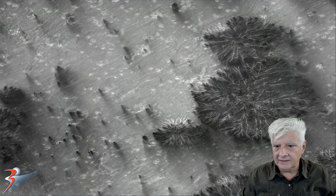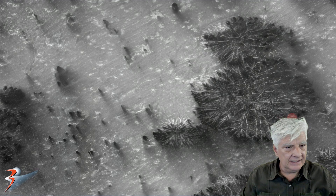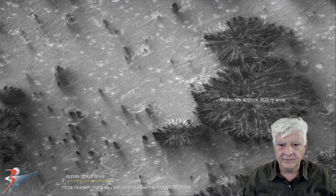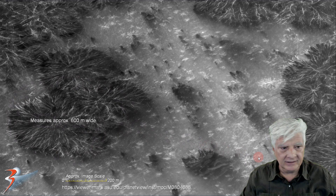So yeah, we're looking at the image. I've zoomed in 3.4 times. And we're looking at these strange, almost tree-like or bush-like anomalies. This one measures approximately 600 meters wide. That one over there is also approximately 600 meters wide.